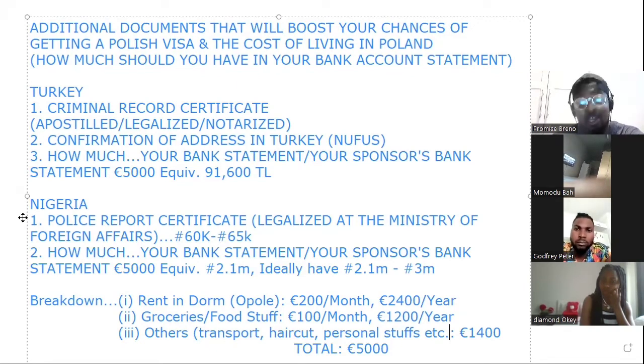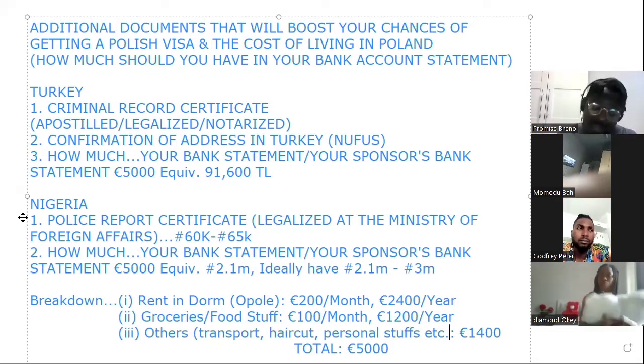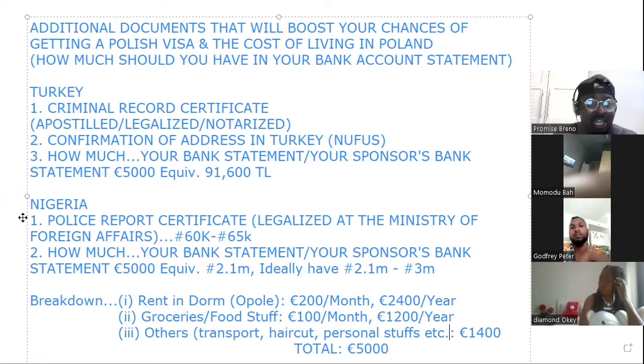If you're using a sponsor's bank statement, it's better to put all the money in one account. If the sponsor decides to send all the money to you in Turkey so you can make the bank statement and then send the money back, then do it. Also, bank statement has to do with inflow and outflow — it should not be a virgin account, meaning you just opened it today and put in 5,000 euros. That is very risky. They want to see a history of withdrawals and deposits showing you can take care of yourself in Poland.